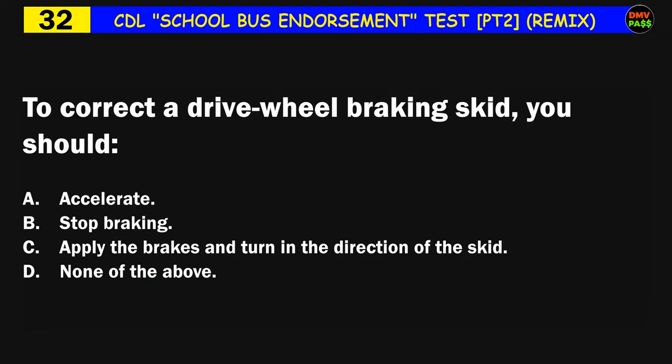Question number thirty-two: To correct a drive wheel braking skid, you should: A) accelerate, B) stop braking, C) apply the brakes and turn in the direction of the skid, D) none of the above. The correct answer is B: stop braking.